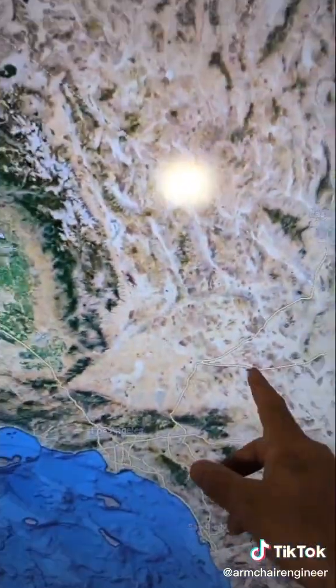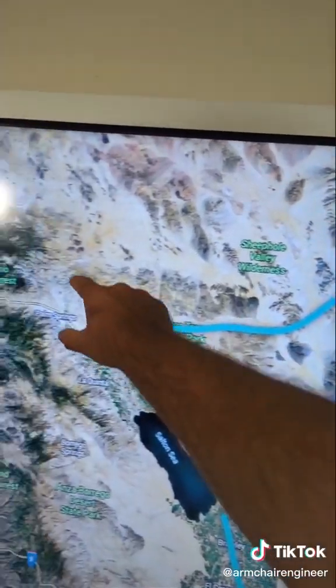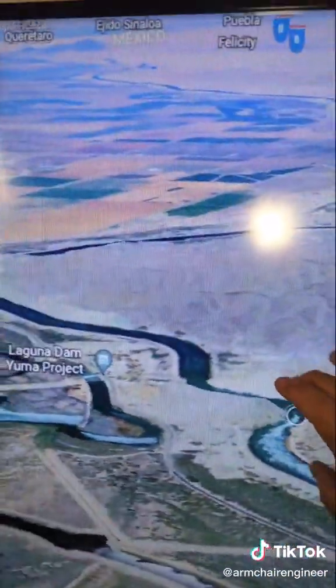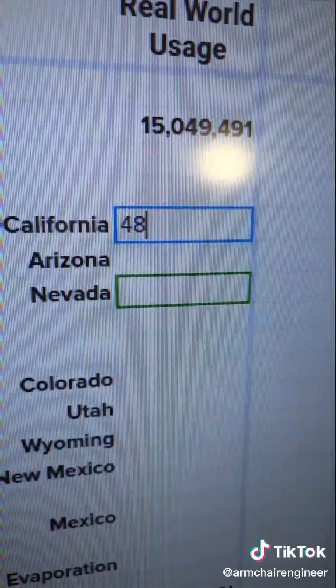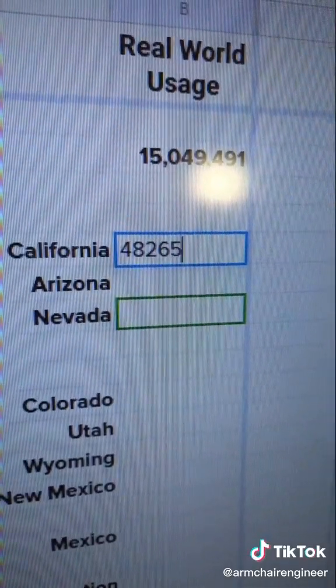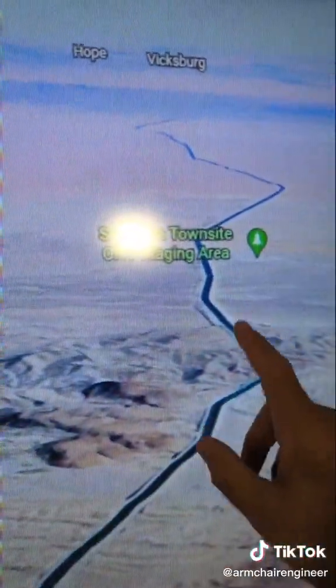The state of California has two major canals: the All-American Canal and the Colorado River Aqueduct. Together they pull 4.2 million acre-feet per year. Add in some farms in the Palo Verde Valley and you get a real-world grand total of 4.8 million acre-feet.